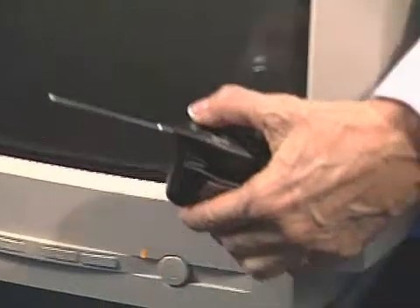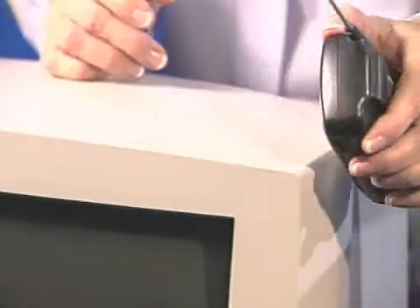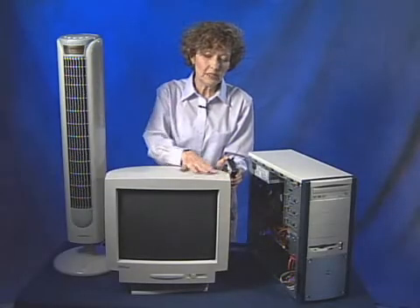Monitors can be producers of EMI. I hear some interference around here and around this area here. So it's not good to set an expansion card on top of a monitor for that reason.